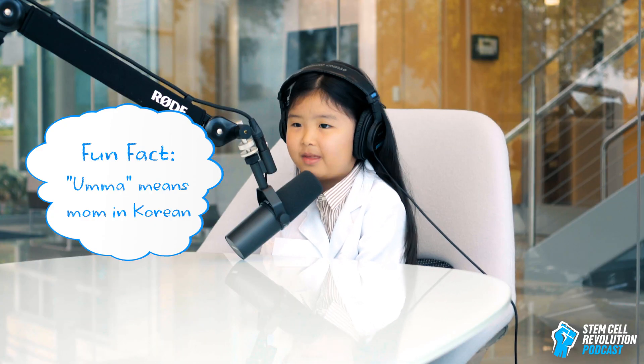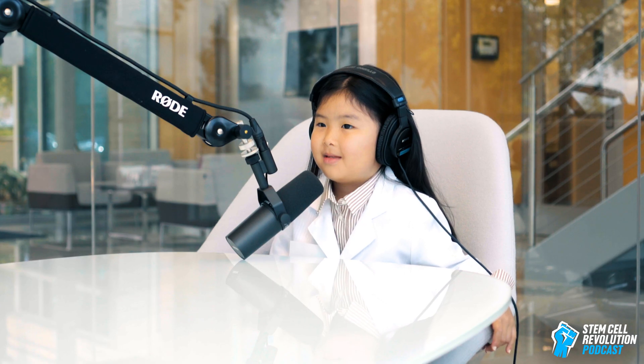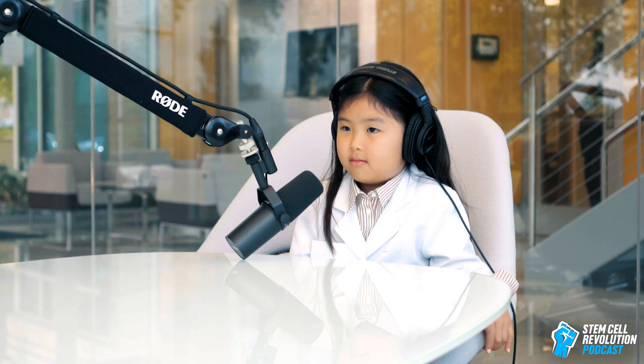Do you know what Amma does? No. You have no idea what Amma does? Guess. You just think I come to the office every day and do nothing? Oh my gosh, Grace Jane! Well, we make very important medicine around here — stem cell medicine.